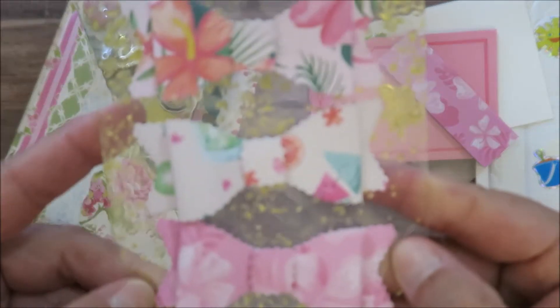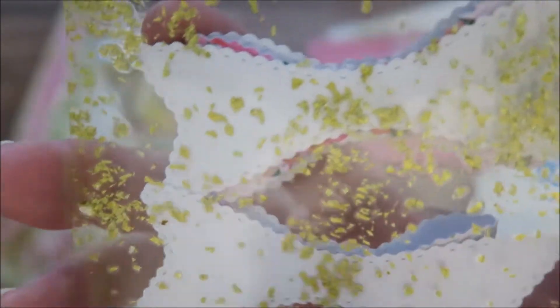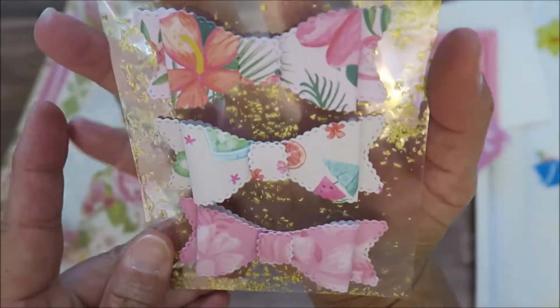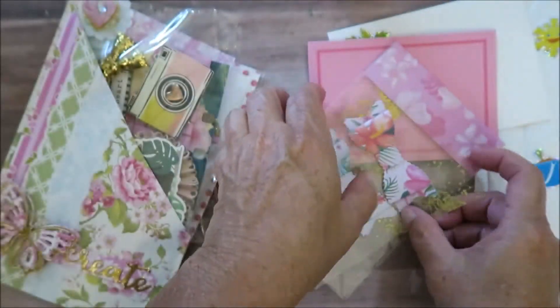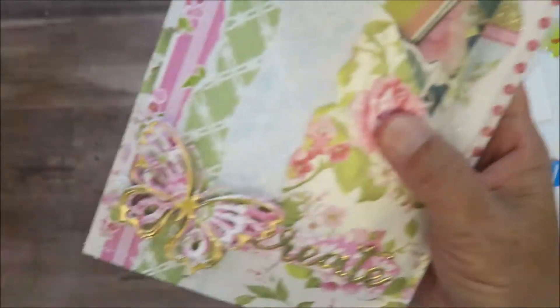I think she made these — it's like laminating sheets where you put glitter in between and run it through the laminator. I don't have one, but I love this, it's beautiful. I love the effect it gives for the presentation. Thank you so much! And then she made this pocket, gorgeous — it says 'Create.'